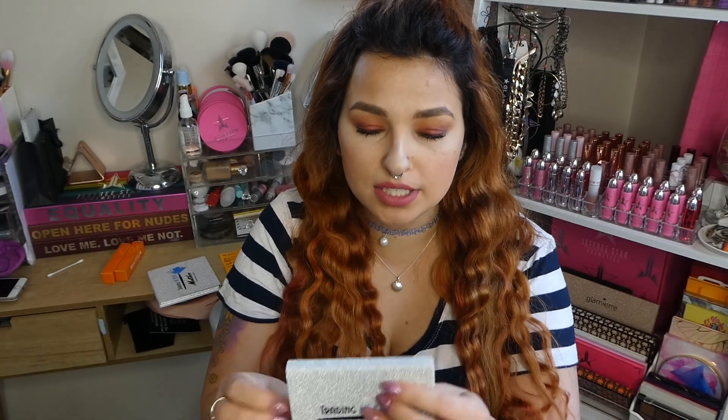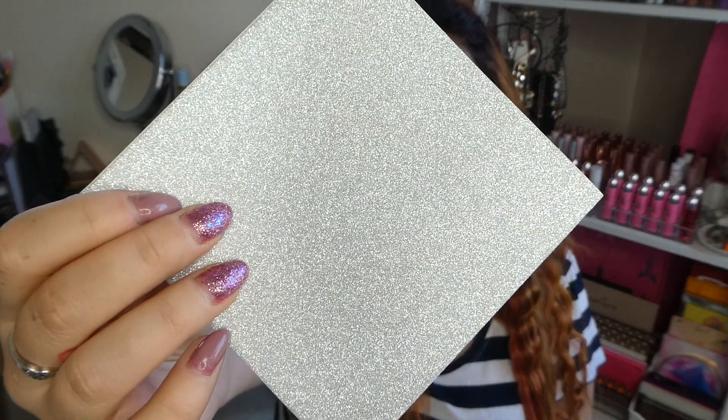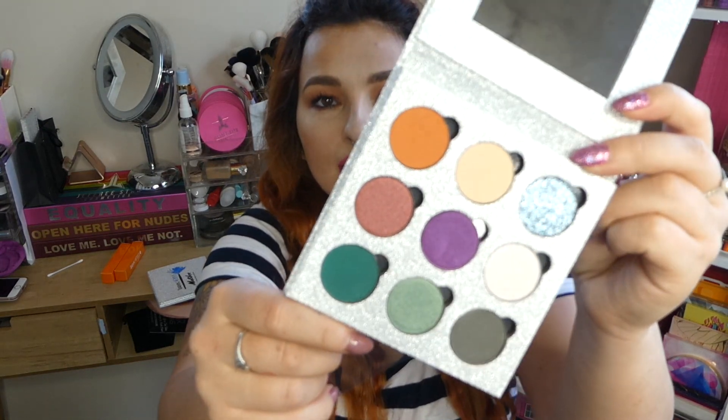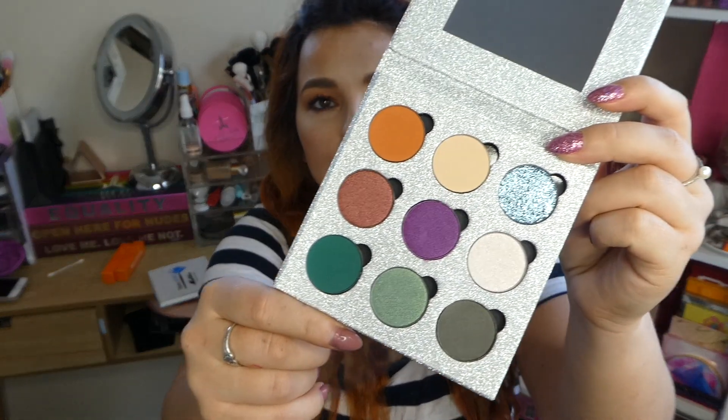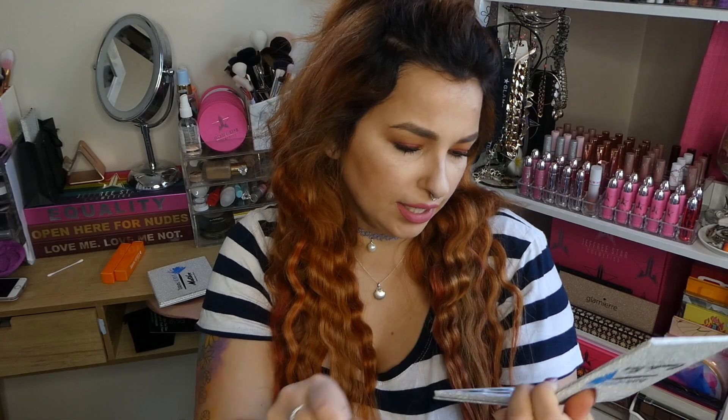Let's go on to the first palette — Trading Mika Camden Town. I am so flippin' excited. I love these slip covers and how it's so glittery. Just check out this packaging — how pretty is that? So let's open her up. It comes with a mirror, which is really good. And then these are the colors — a very interesting array. I actually really like it. Reminds me a lot of the Kylie palettes in the stylization.